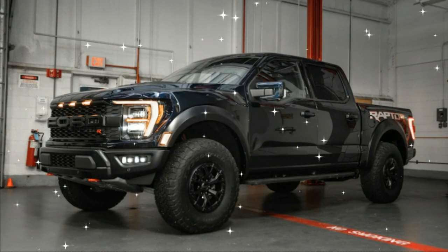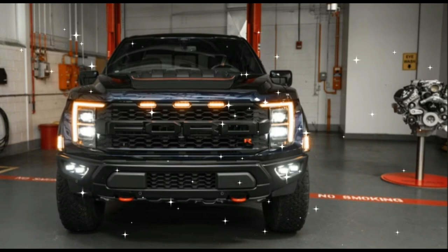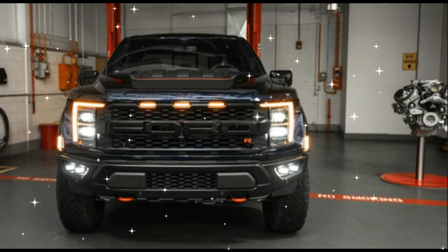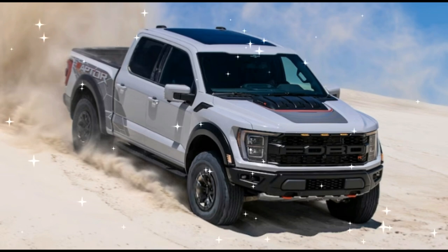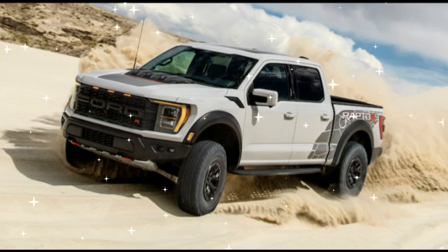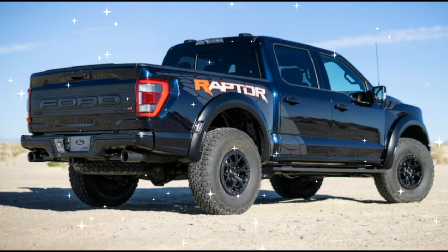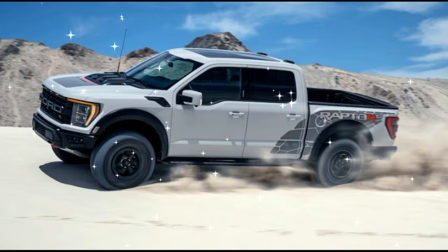2023 Ford F-150 Raptor Expert Review. The F-150 Raptor is the wild, off-road, performance-tuned version of Ford's popular full-size truck. When the original F-150 SVT Raptor went on sale for 2010, it reshaped the genre of factory-built supertrucks. That truck was powered by a V8 engine, while later iterations, including the latest 2021 generation, switched to a twin-turbo V6.